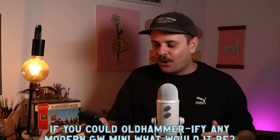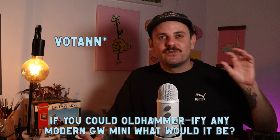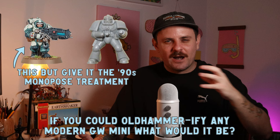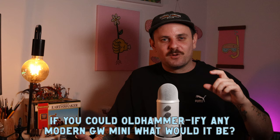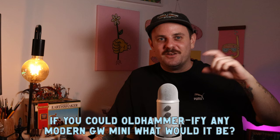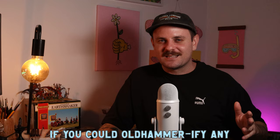Last question: if you could old-hammerify any modern GW mini, what would it be? I'd love to see Squats — the modern Squats — but in mono-pose with armor that looks like 90s Space Marines. I know the original old Squats exist from the late 80s and early 90s, but I'd love to see what the modern armor would look like in that classic mono-pose style. Maybe that's something I could even draw up one day.